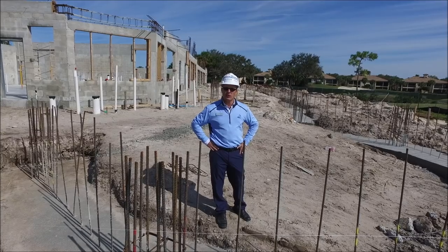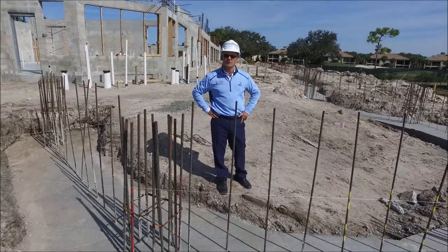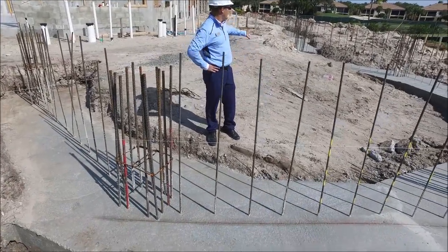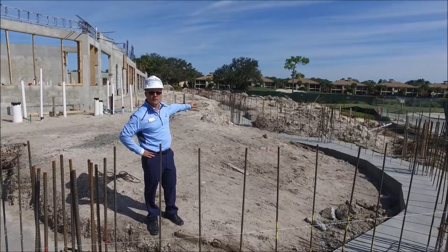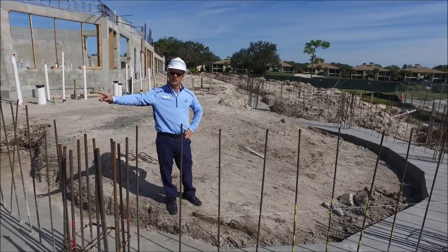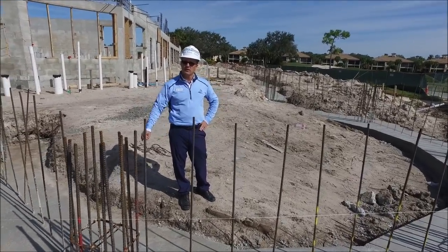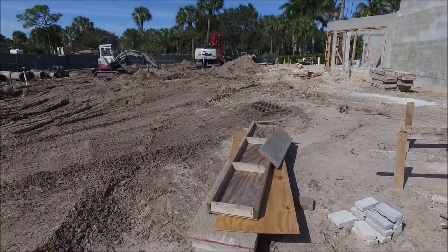We are here at the golf club. We have the foundation poured for the new pavilion space, and over on the other side, the footers have been poured for the new covered patio area. This week, they're finishing up some of the catch basin and the storm drainage, and they'll be putting in the grease trap for the new restaurant shortly.